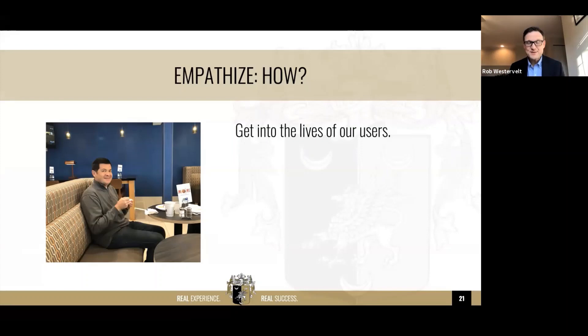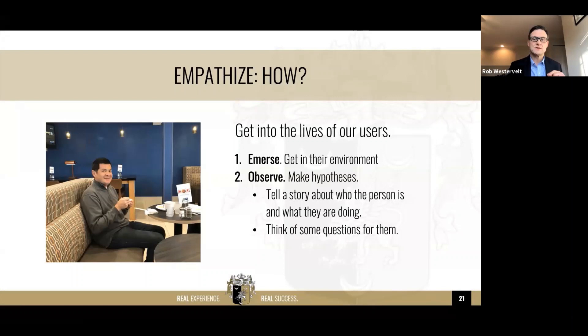One reason we often don't do the empathy step is because it's super uncomfortable — you actually have to get into their world and talk to strangers. We want to get into the lives of our users by immersing ourselves in their environment. You're going to hear from Steve Blank about needing to get out of your office. We also need to observe. Design thinking often starts with making hypotheses based upon your observations of the users you care about.